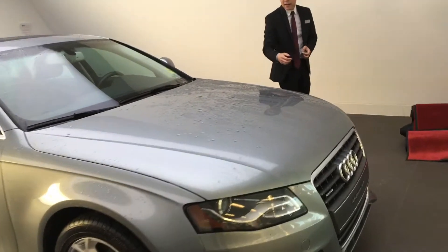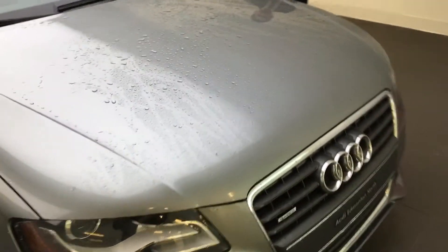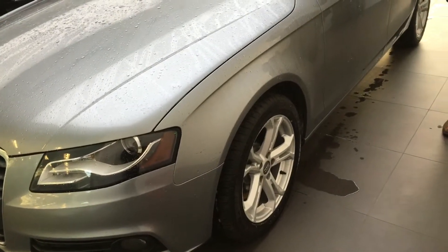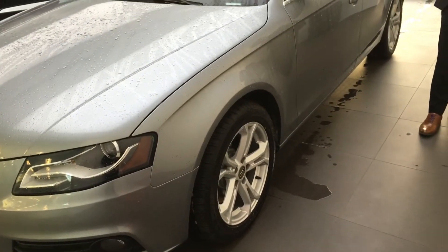As we move towards the side here, you're going to get a better view of the condition of the vehicle at the front end. You're going to come to see the 17-inch factory Audi A4 rims with great all-season tread still on those tires.